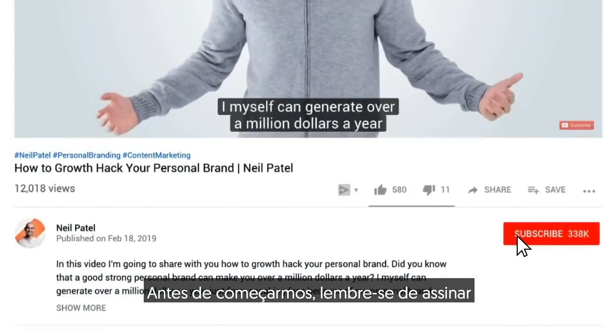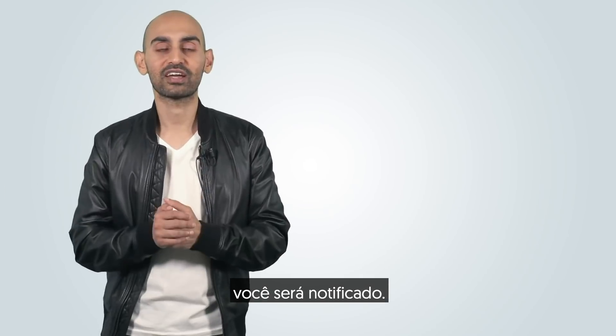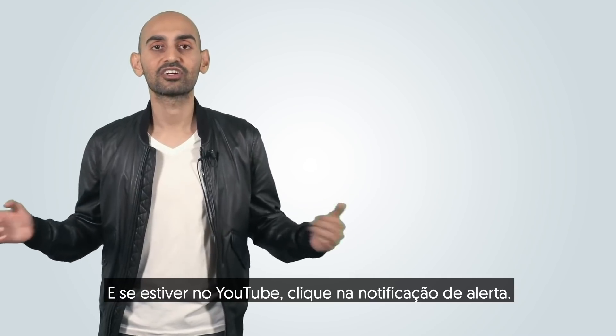Before we get started, make sure you subscribe to this channel. That way, when I release more videos like this, you'll get notified. And if you're on YouTube, click the alert notification.